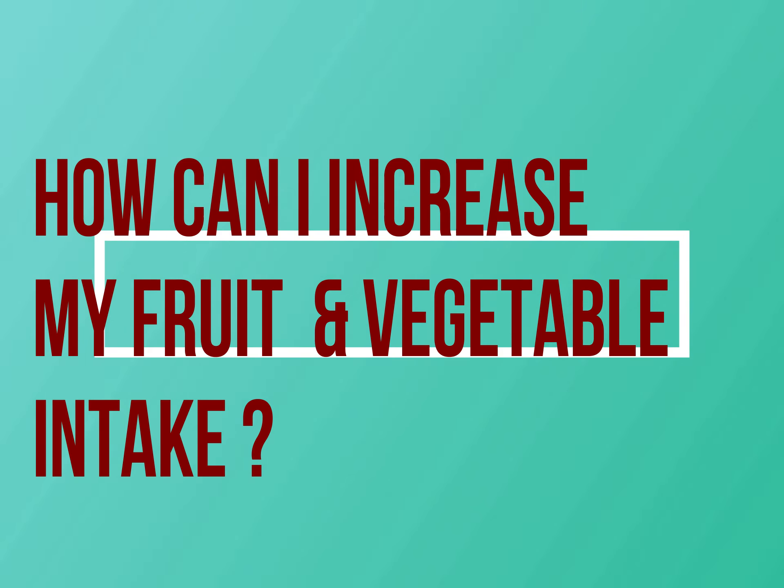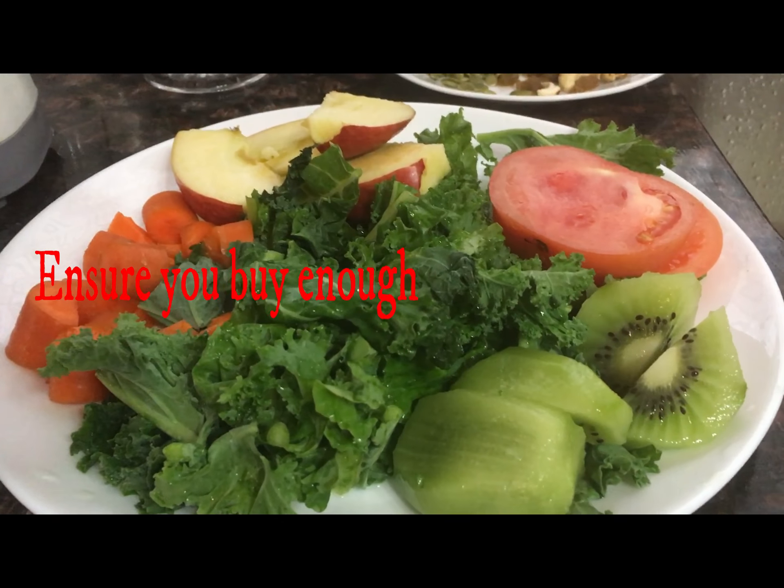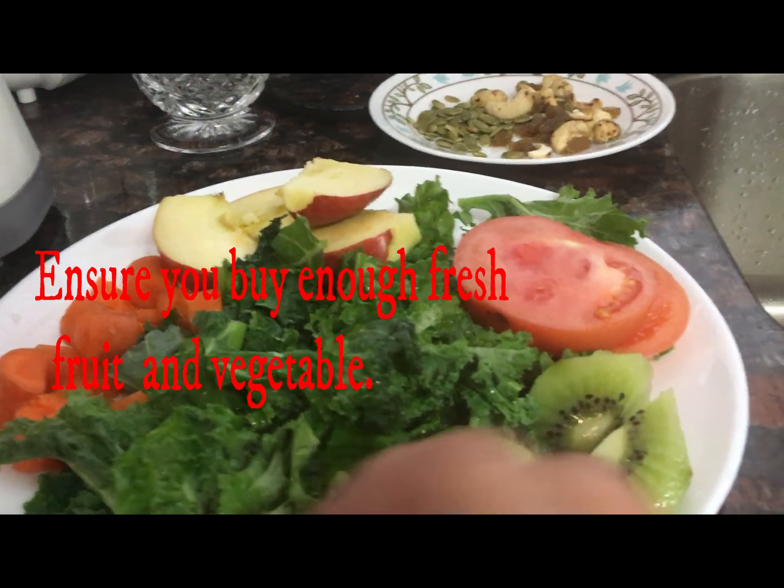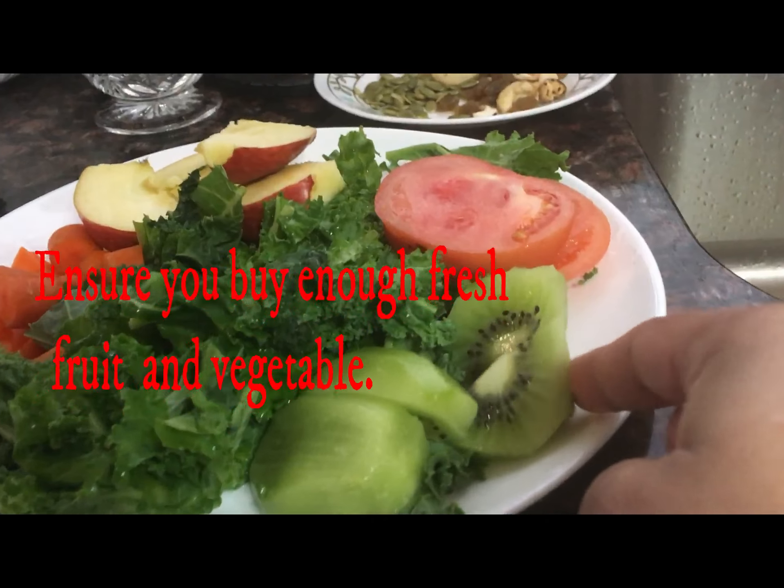Hello viewers, I am Wahida. Today I am going to share my idea on how I increase my daily fruits and vegetable intake.